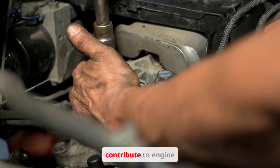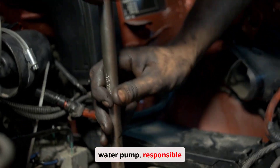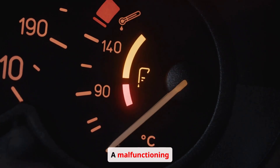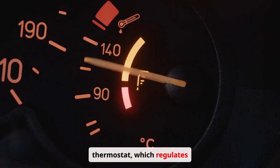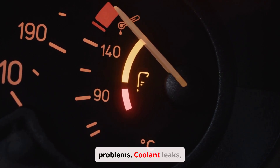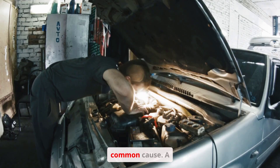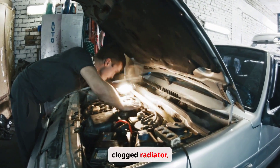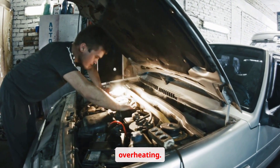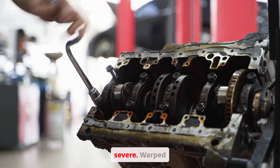Several factors can contribute to engine overheating. A faulty water pump, responsible for circulating coolant, can fail. A malfunctioning thermostat, which regulates coolant flow, can also cause problems. Coolant leaks, reducing the system's capacity, are another common cause. A clogged radiator, hindering heat exchange, can also lead to overheating.